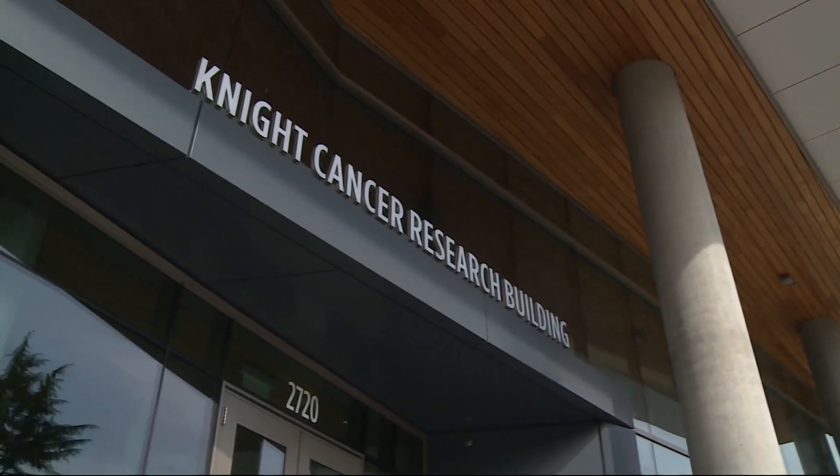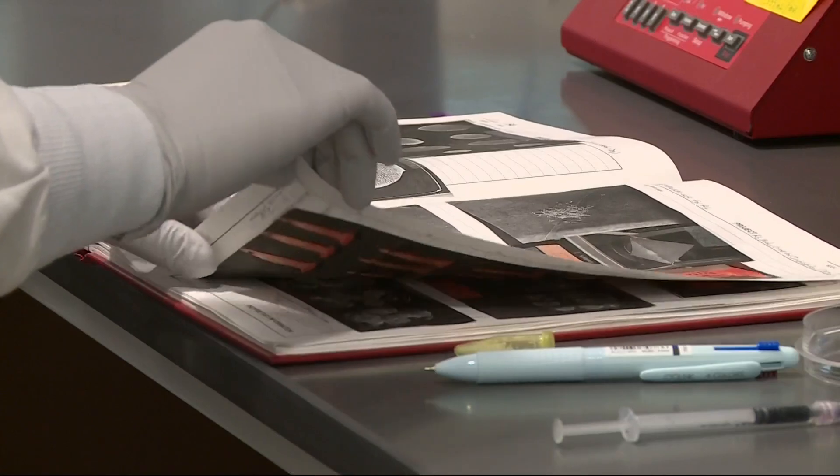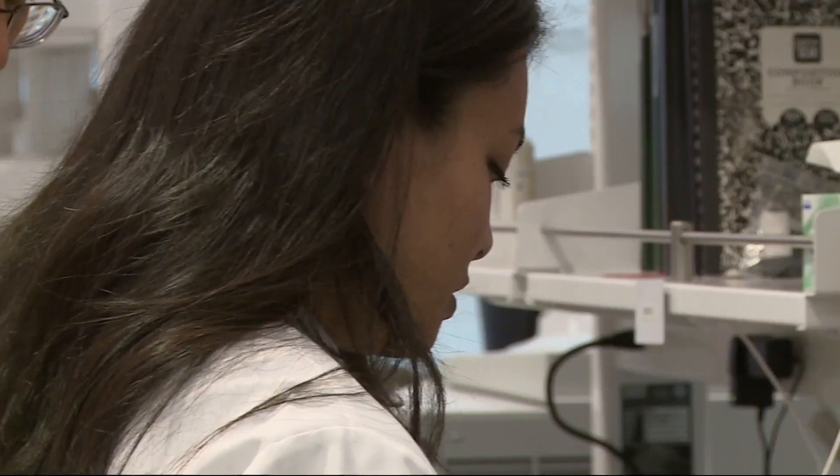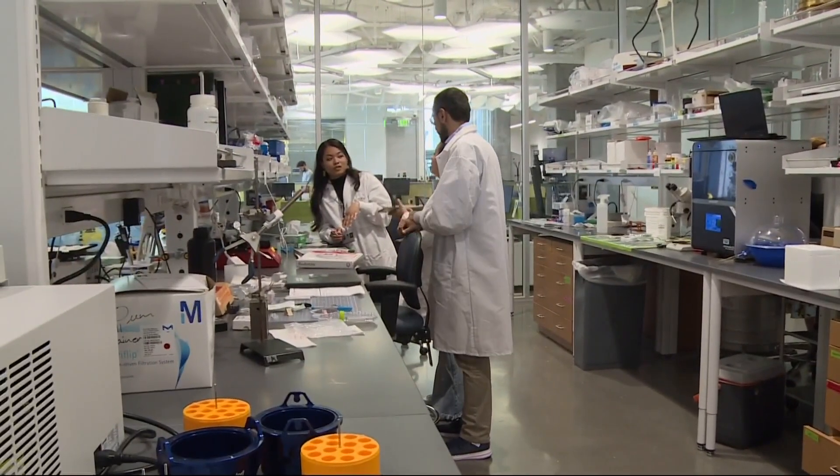The Knight Cancer Institute just secured a $1 million funding grant to equip and expand the biofabrication hub. Half the funding came from the M.J. Murdoch Charitable Trust. The rest came from awards gathered by Knight Cancer Institute, the OHSU School of Medicine, and Bertussoni.